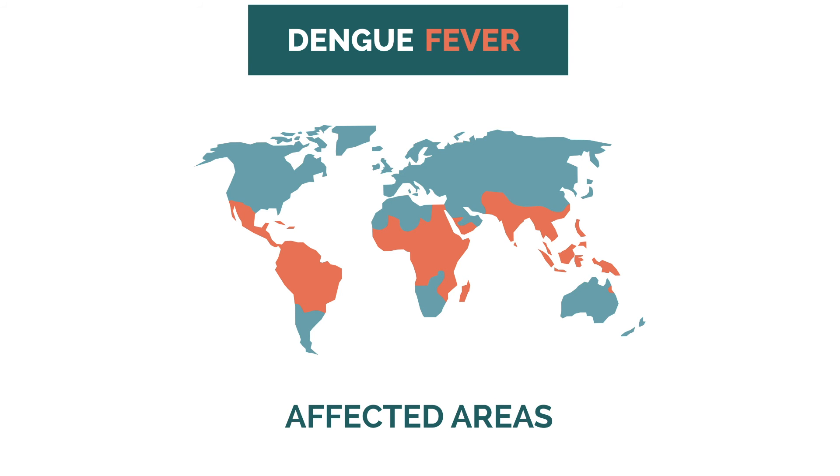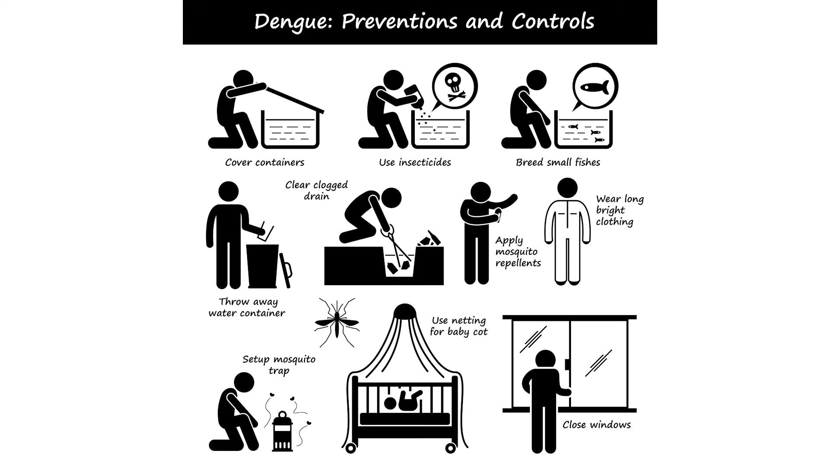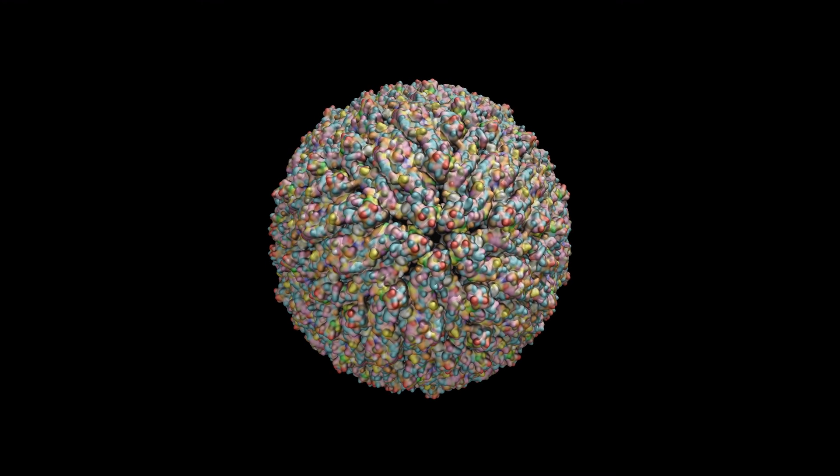How do you avoid this unwanted guest? There's no specific treatment for Dengue, but there are ways to prevent it. Prevention focuses on mosquito control and avoiding mosquito bites. This includes using insect repellent, wearing clothes that cover as much of the body as possible, and ensuring homes and workplaces are protected with screens or mosquito nets.